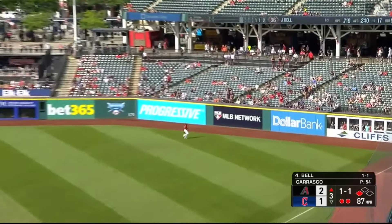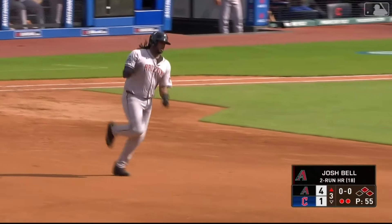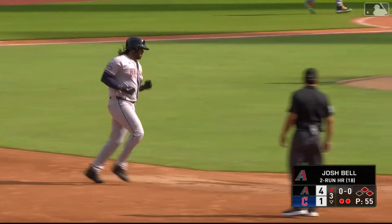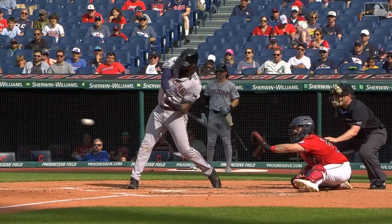There's another one off the bat of Bell — this is line to right, and that one's gone! Josh Bell, his second two-homer game as a Diamondback. They get that lead right back to three runs — now it's four to one, another two-run homer. These guys have been doing it.